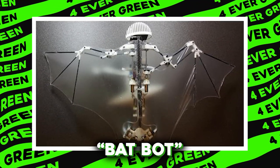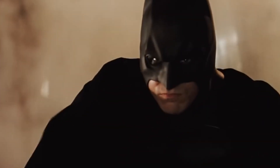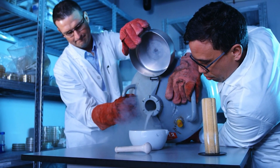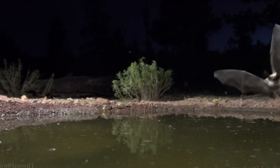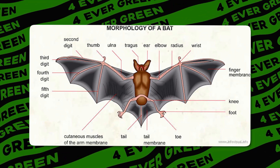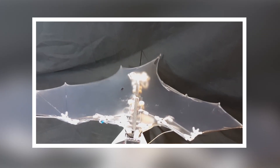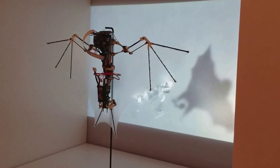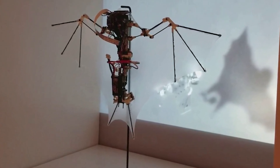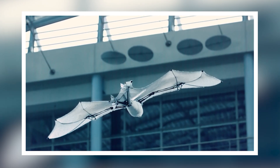Number 4: Batbot. Ever wondered what it would be like if Batman's cape could actually fly? Scientists at Caltech have brought us a step closer with the Batbot, a flying robot that mimics the unique and intricate wing movements of bats. A real bat uses over 40 joints to move its wings and fly so effortlessly. However, packing 40 joints into a robot would make it less of a sleek flyer and more of a tangled mess, so the team optimized their design to include just 9 key joints, allowing the Batbot to perform smooth glides, sharp turns, and even controlled dives.